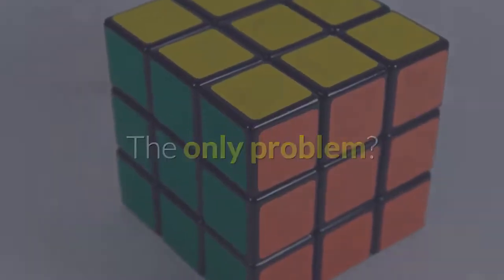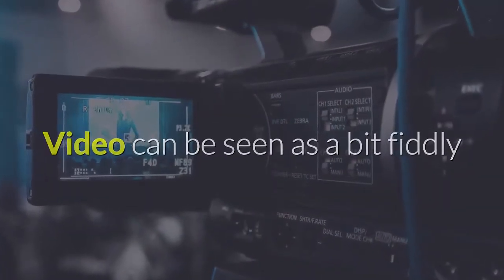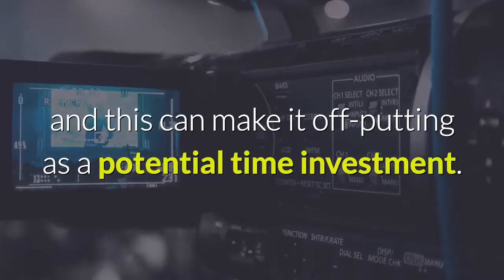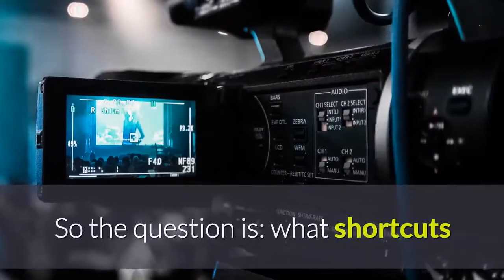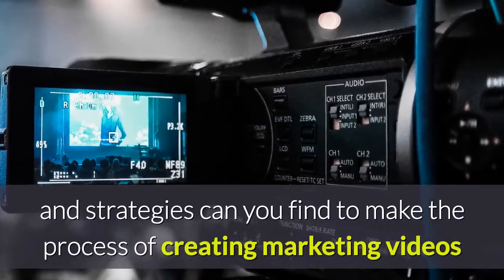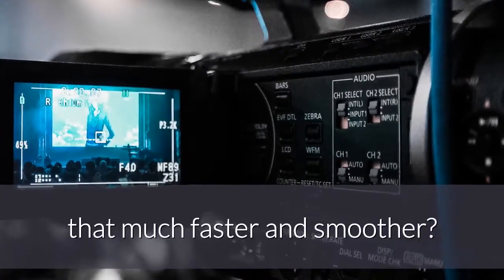The only problem: video can be seen as a bit fiddly and complicated compared to a lot of other forms of marketing, and this can make it off-putting as a potential time investment. So the question is, what shortcuts and strategies can you find to make the process of creating marketing videos that much faster and smoother?